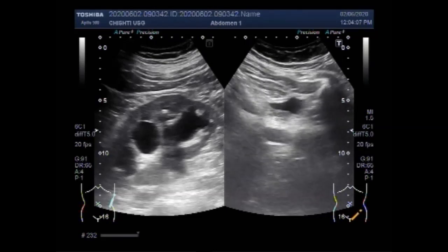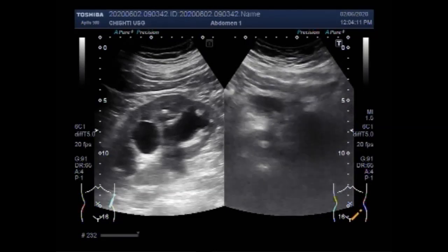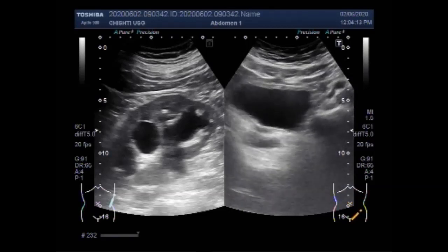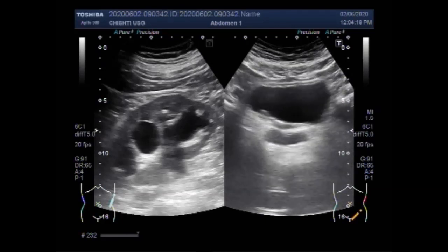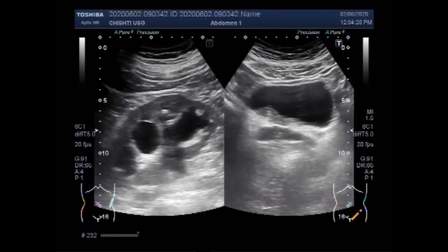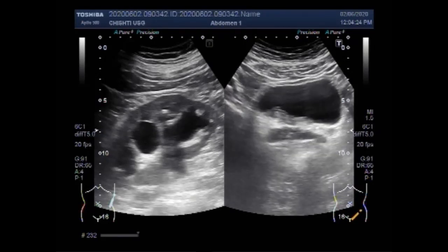Now you will find the cause of this obstruction — this stenosis. You can see the hypertrophy of the base of the urinary bladder wall.